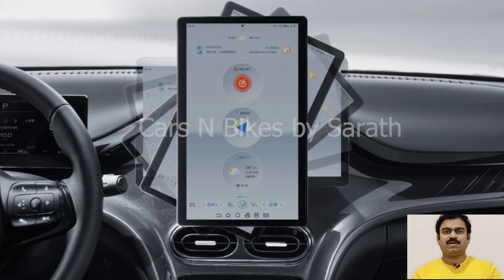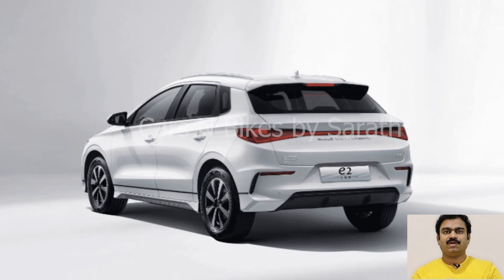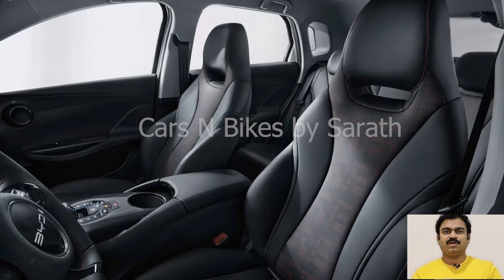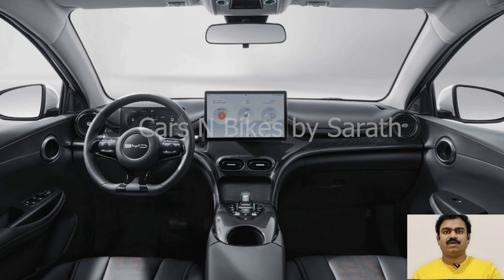The updated electric crossover features several design upgrades, including a closed front grille, sleek headlights, and added air intakes. At 4,260mm long, 1,760mm wide, and 1,530mm tall, the new BYD E2 is roughly the size of the Volvo EX30. With a minimalist interior design, the E2 is offered with a new 10.1-inch screen in the Comfort trim, or a 12.8-inch screen in the luxury model. Both models come with an 8.8-inch driver display.